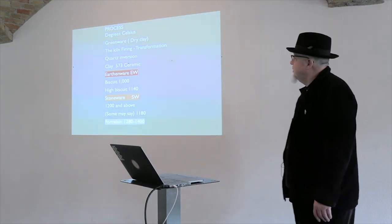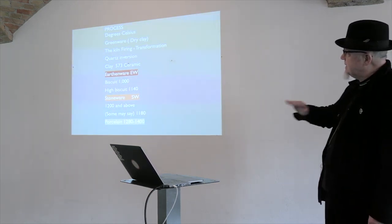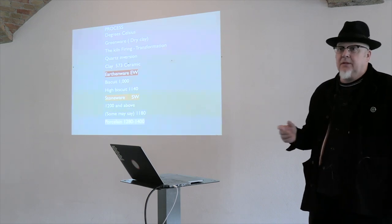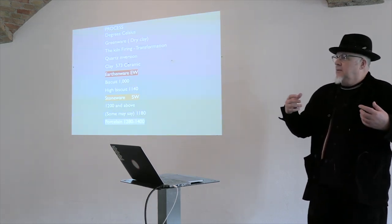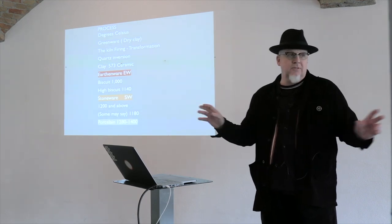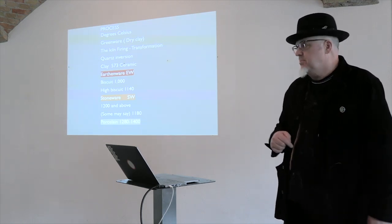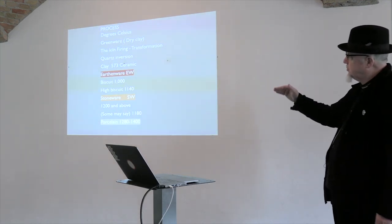This first thing about understanding the materials at a real base level used to be three or four slides, but I found students weren't engaging with it. How do you edit? I'm not a great believer in editing information, but if it's your second lecture and it's a very dry thing with lots of facts and figures, how are students actually going to use that information? So again with students in mind — and this has changed over the years — this idea about what clay goes through.